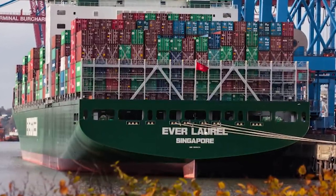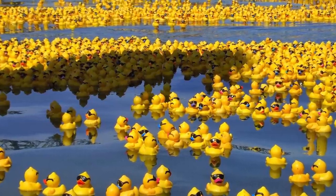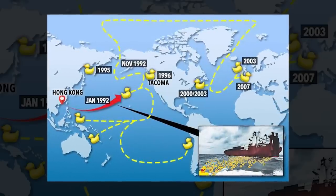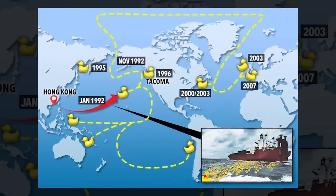Fact: In 1992, a cargo ship named the Ever Laurel lost 28,000 rubber ducks and other plastic bath toys in the Pacific Ocean during a storm. These toys, accidentally released, began washing ashore on various parts of the world for years, providing scientists with valuable data to study ocean currents.